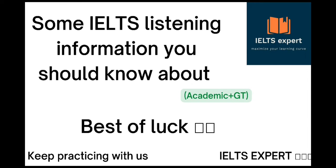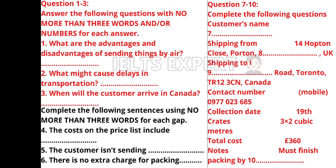The listening test lasts for a total of 40 minutes; the IELTS listening recording lasts 30 minutes. There are four parts to the IELTS listening test: a conversation between two people, a speech or talk with just one person, a conversation between up to four people, and an education or training context or talk by one person on an academic subject. All recordings will be played only once. At the end of the test you will be given 10 minutes to transfer your answers to your answer sheets.